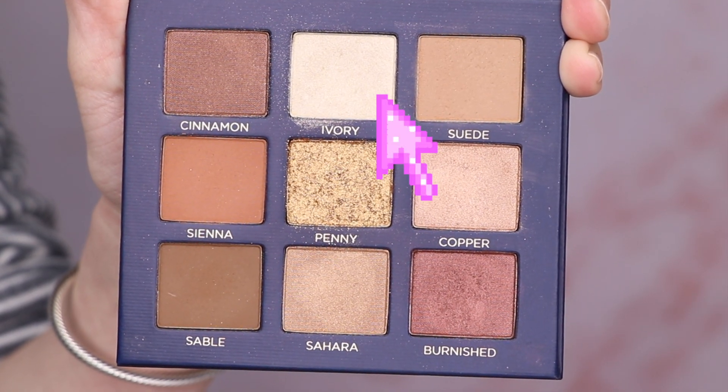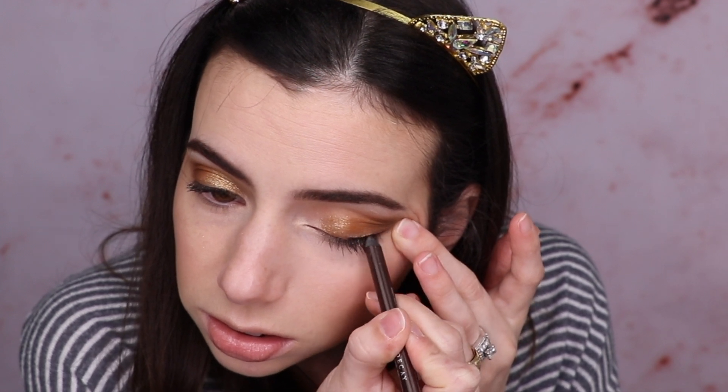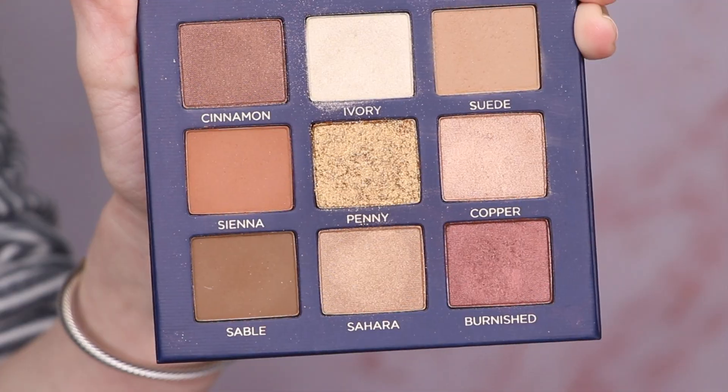With the Morphe JH39 I'm going to go on the inner corner with the shade Ivory again. To darken up the eyes I'm going to take the Urban Decay 24/7 Glide-On Pencil — nobody has time for a wing when you're in a hurry, so I'm just going to smudge it on the top of my eye. Then I'll take the Morphe JH43 to smudge it further. I'm going to wipe off the JH39 and take the shade Sienna to blend.